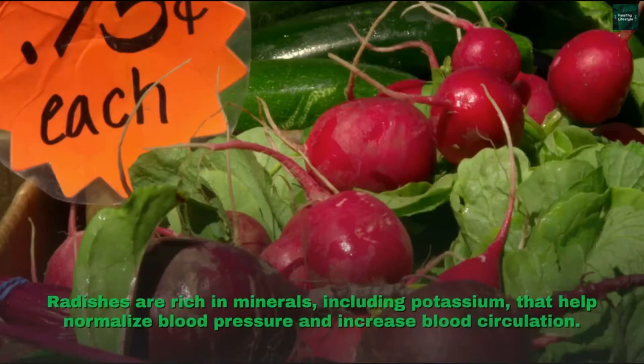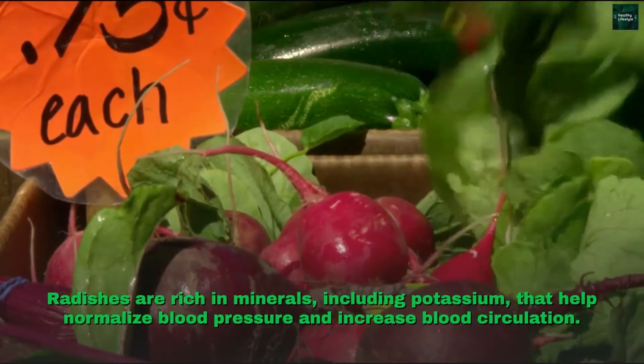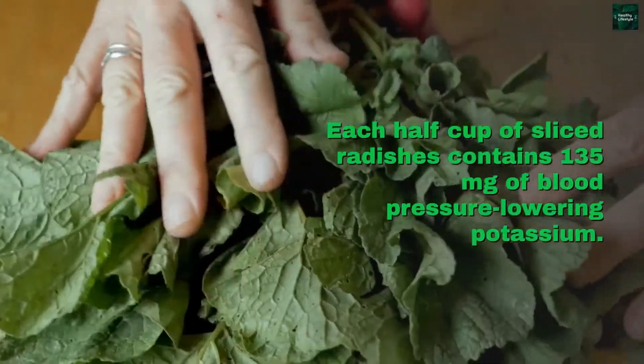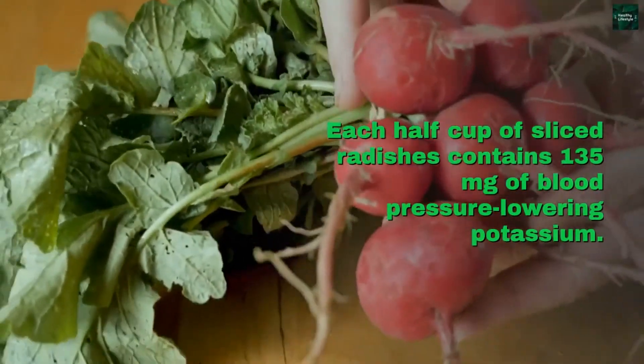Radishes are rich in minerals, including potassium, that help normalize blood pressure and increase blood circulation. Each half cup of sliced radishes contains 135 milligrams of blood pressure-lowering potassium.